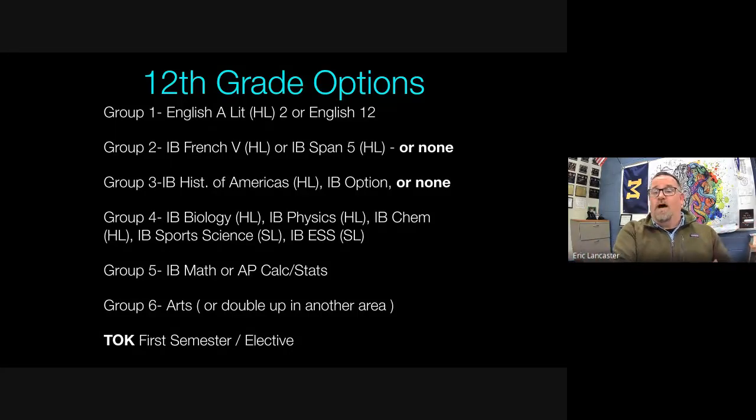Group 6 arts options remain available in senior year. The seventh hour in the first semester of senior year is dedicated to TOK — Theory of Knowledge is taught across the second semester of junior year and first semester of senior year. During that time, students also work on their Extended Essay.